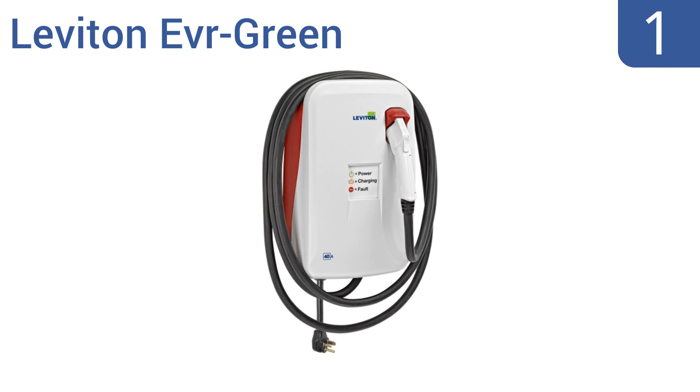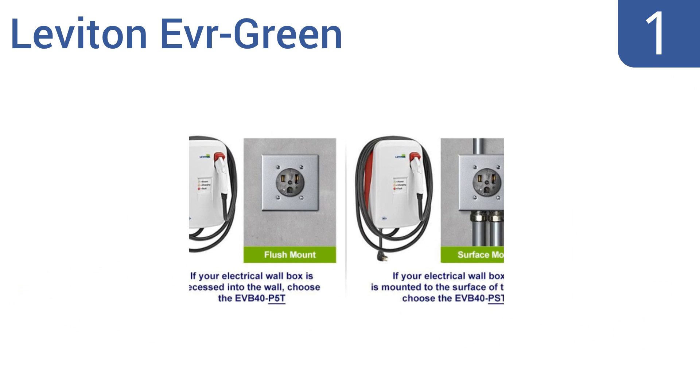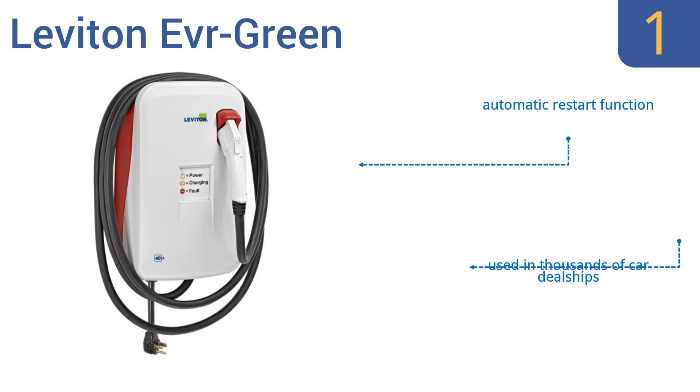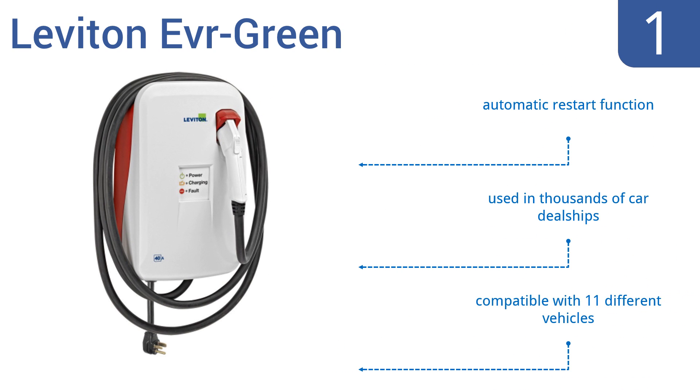And coming in at number 1 on our list, the Leviton Evergreen is the first UL-listed charging station that can provide up to 40 amps for faster charging. It has a weatherproof watertight design for outdoor installations and also has a non-permanent mounting option so you can take it with you when you move. It boasts an automatic restart function and is used in thousands of car dealerships. It's compatible with 11 different vehicles.